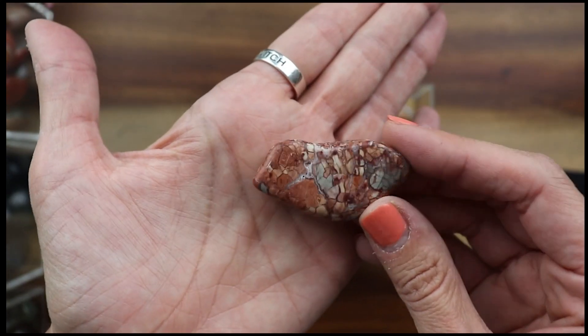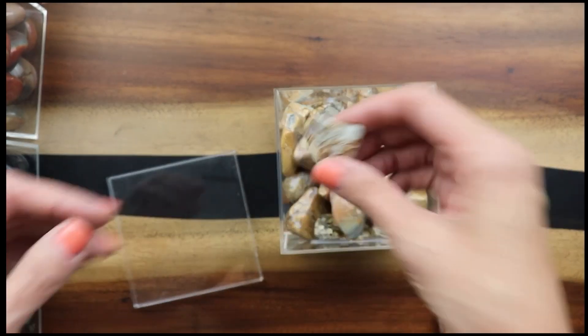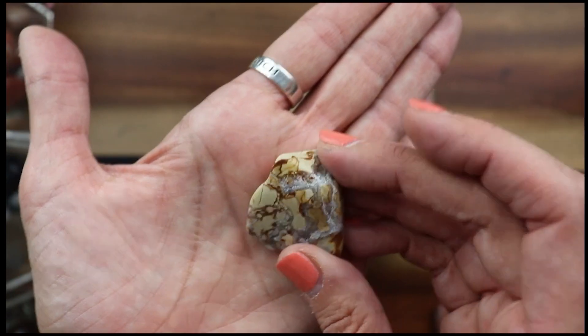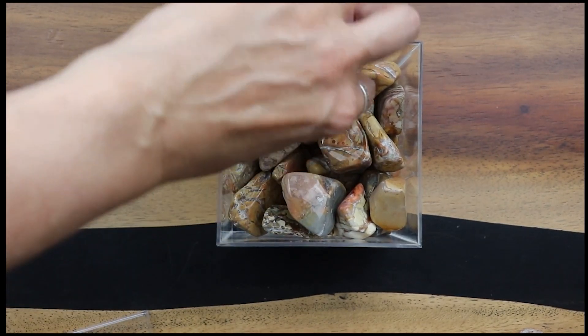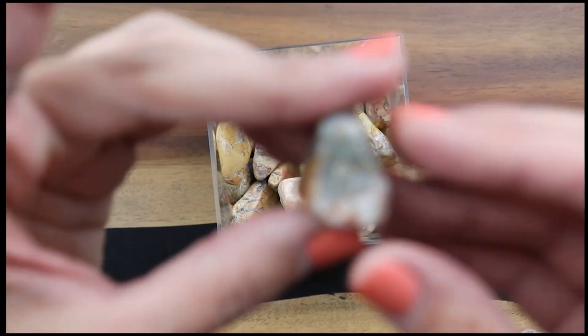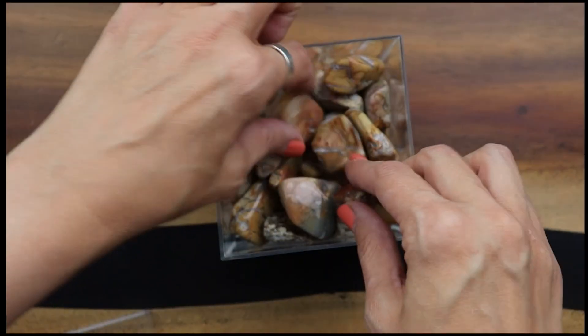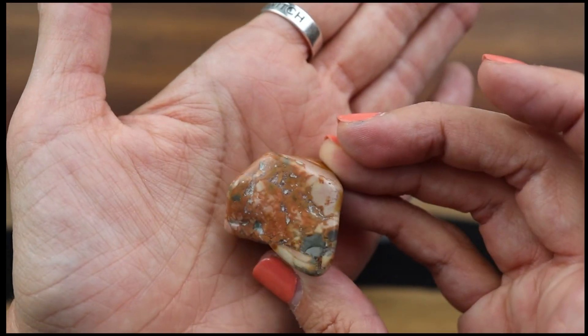Look at the fun pattern on these — very desert colors, very fun. I tried to get my extra light attached but it was too heavy, so here's some more of the Ibis Jasper. So pretty.